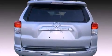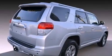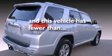Additional features include skid plates, a trailer hitch receiver, a rear spoiler, a low-tire pressure indicator, a home-link feature, and this vehicle has fewer than 7,000 miles on the odometer.